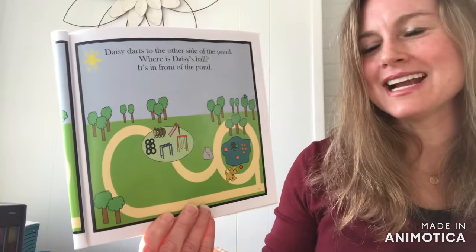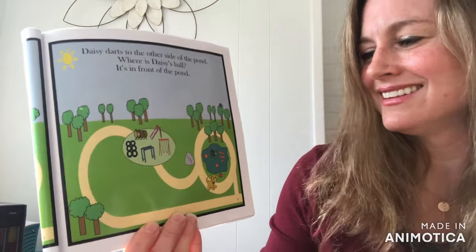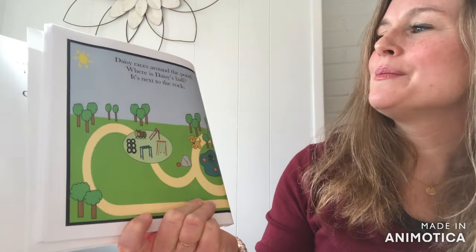The other side of the pond. Where is Daisy's Ball? It's on top of the pond. Daisy races around the pond.